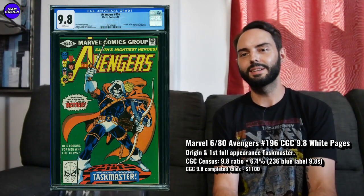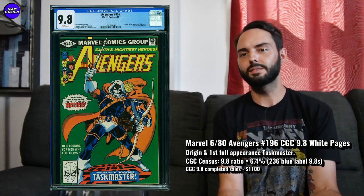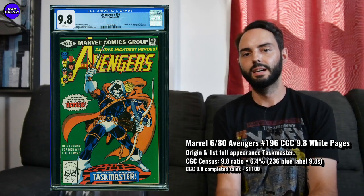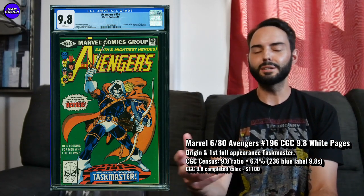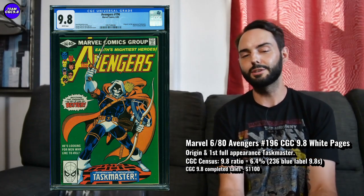First one is Avengers number 196 in a 9.8. I've recommended this one quite a bit in the last six or so months. I think the timing is pretty good for this one, certainly leading up into that Black Widow movie — then it was delayed because of the virus — and this one stayed really pretty hot during that period.